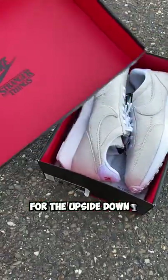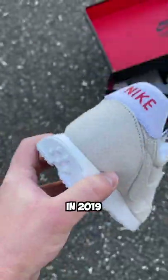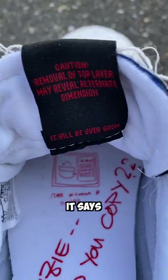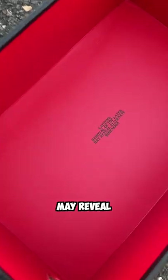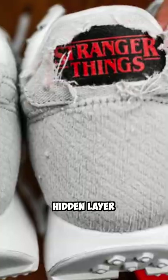Stranger Things and Nike made shoes for the Upside Down, and the details on these are actually insane. These shoes came out in 2019, but just like the Upside Down, are not what you'd expect. When you look behind the tongue, it says: CAUTION! Removal of top layer may reveal alternate dimensions. You can literally burn the top layer of the shoe to reveal the hidden layer underneath.